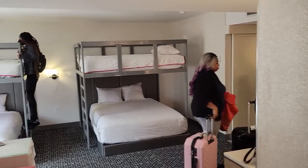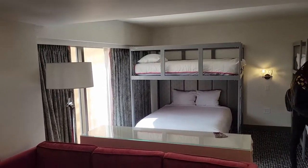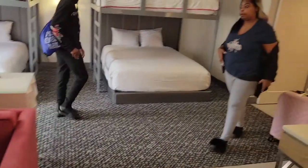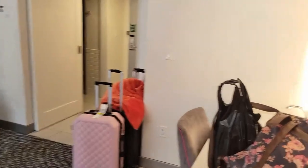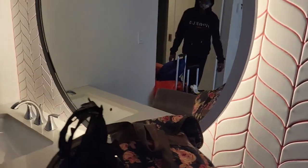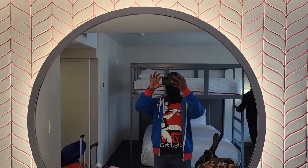If you've stayed at the Flamingo before, you can tell that these are the more recently renovated rooms, so they're not like the kitschy go rooms. Over here is a wet bar next to the vanity area, with good lighting and a huge mirror.